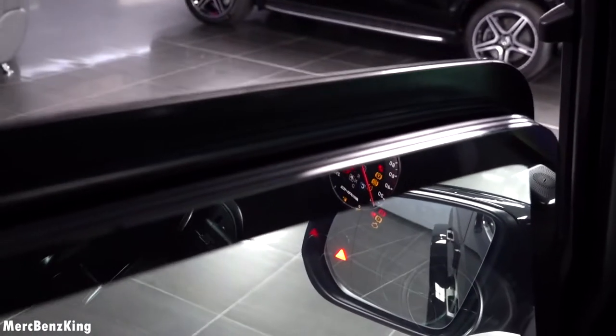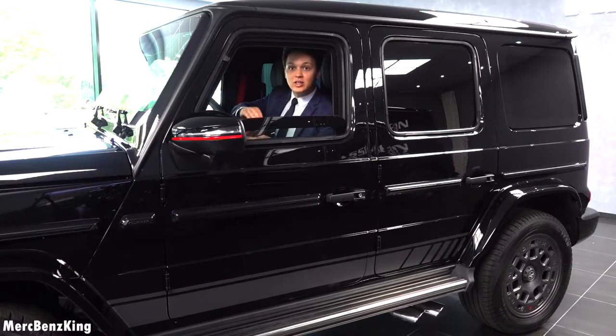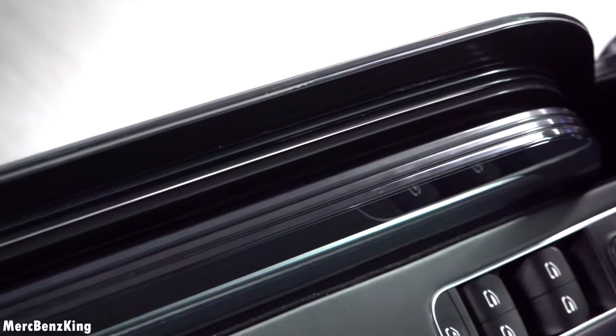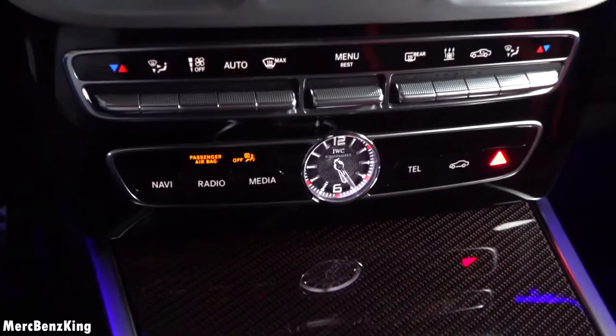It opens automatically — just one press of a button. And you can see it is also very low compared to the older G-Class armoured vehicles. It opens around 20 centimetres more. The thickness is around 15 centimetres and it also has a special protective glass inside which is even thicker.